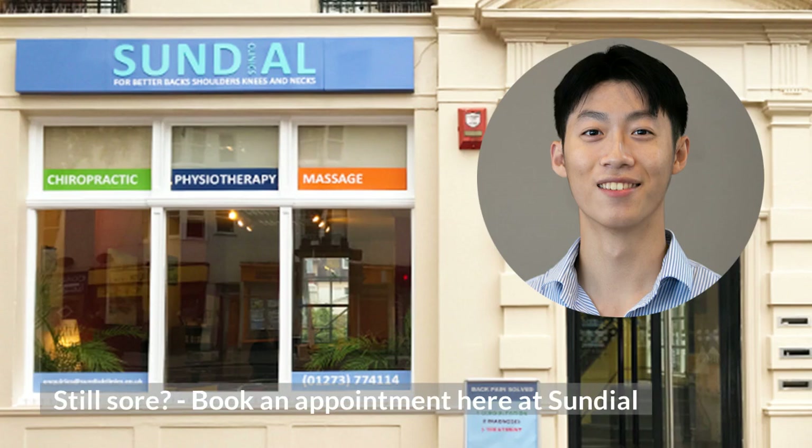If, in spite of trying these stretches, you're still getting aches and pains, do give us a call and come and see Tech, our physio, if you're in Brighton and we'll get you sorted out.